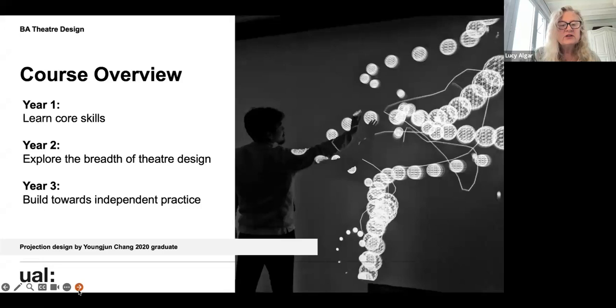In the second year, Sophie Jump — our senior lecturer and unit leader — enables students to look at the breadth of theatre design. Sophie is a world authority on theatre design and was a judge at the recent Prague Quadrennial. Her teaching really broadens students' understanding of what theatre design can be and where theatre can take place.